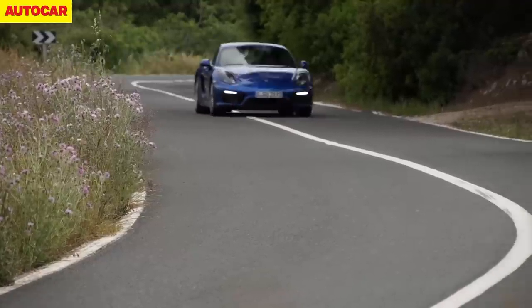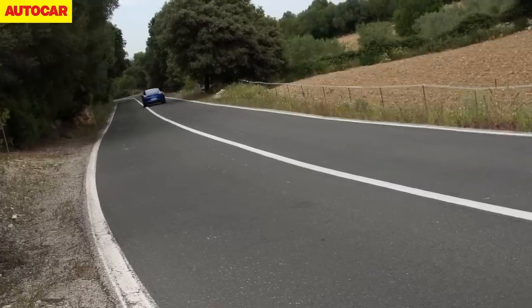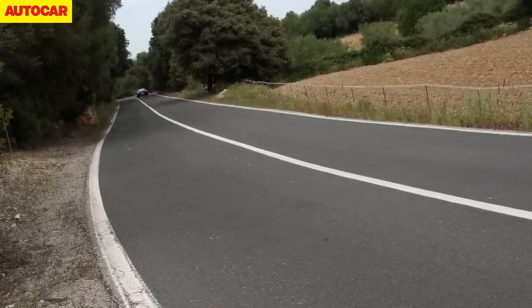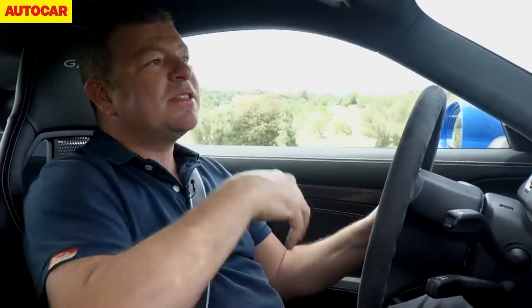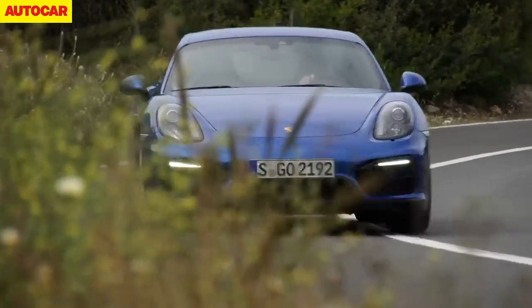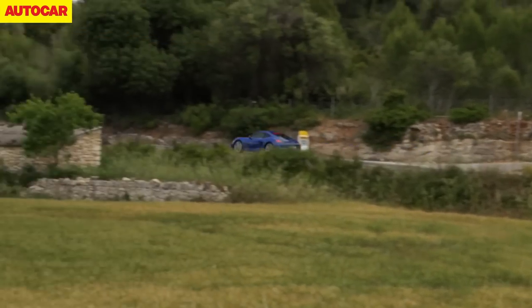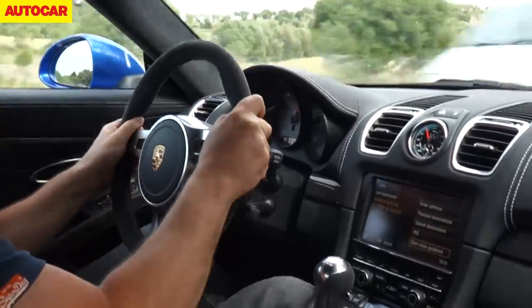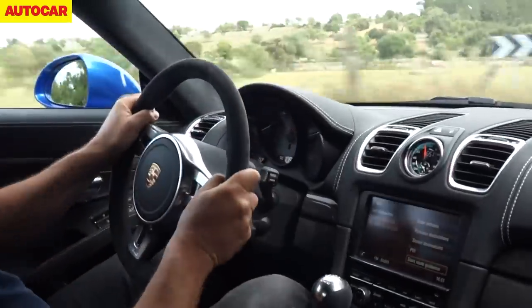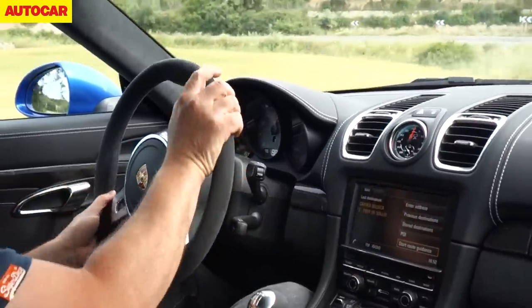This car has the sports suspension package, which means you don't get the PASM dampers — you've got analogue dampers instead. The ride height goes down another 10mm lower than the standard GTS, so it's 20mm lower than the normal Cayman. It's just so pure in everything it does — the way it stops, the way it steers. The noises it makes. It's properly quick as well.